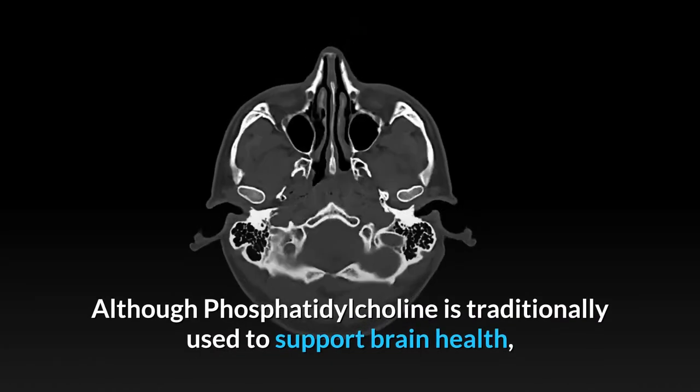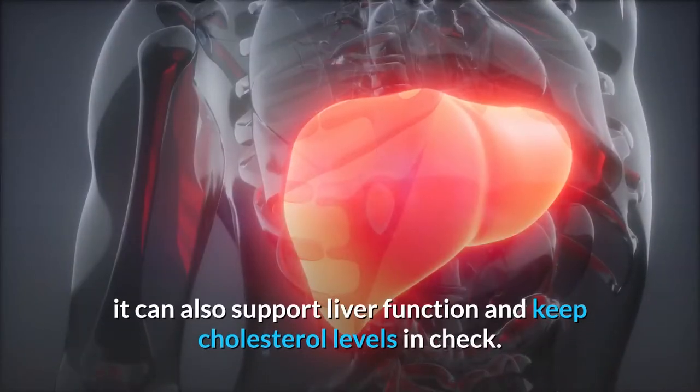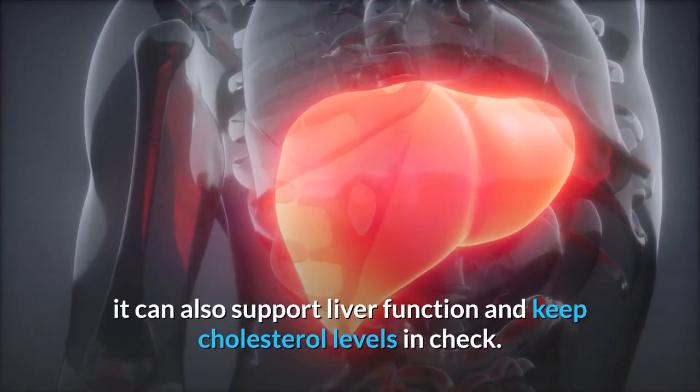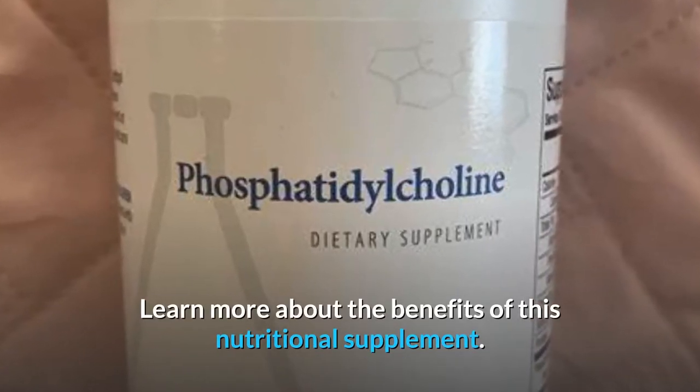Although phosphatidylcholine is traditionally used to support brain health, it can also support liver function and keep cholesterol levels in check. Learn more about the benefits of this nutritional supplement.